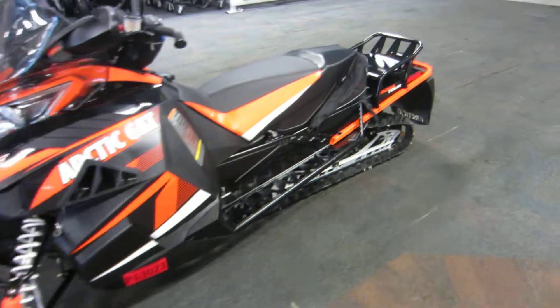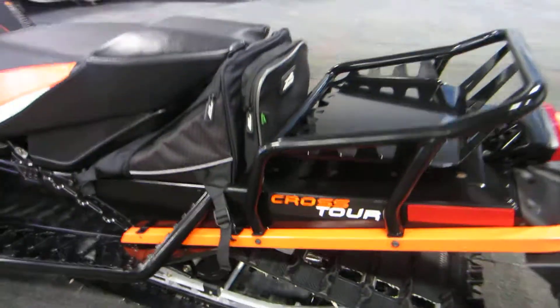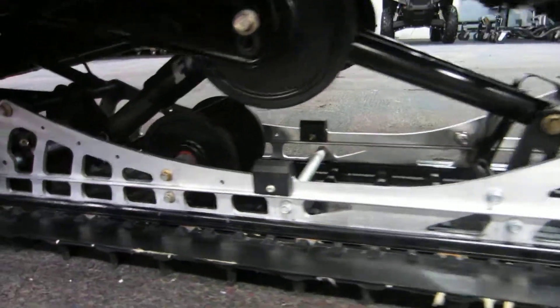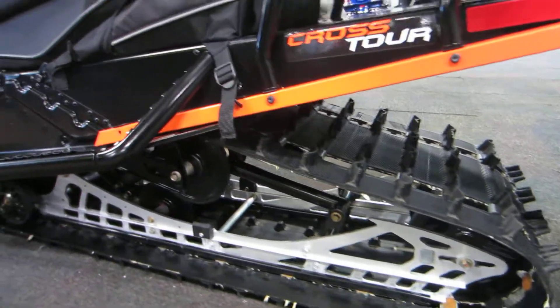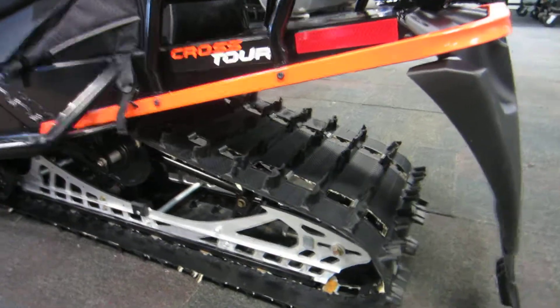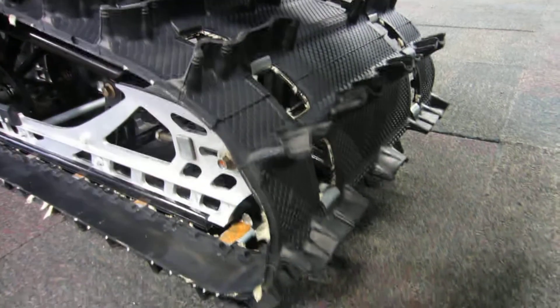In the rear, we have a Fast Track rear suspension with Fox Float Shox. This has 14.5 inches of travel. The track is a 141 by 15 by 1.25 — this is a Cobra track.